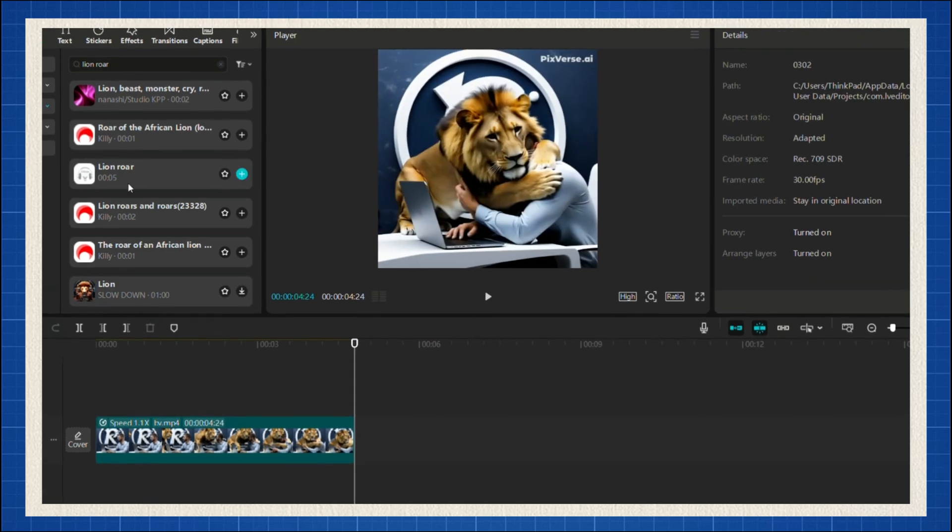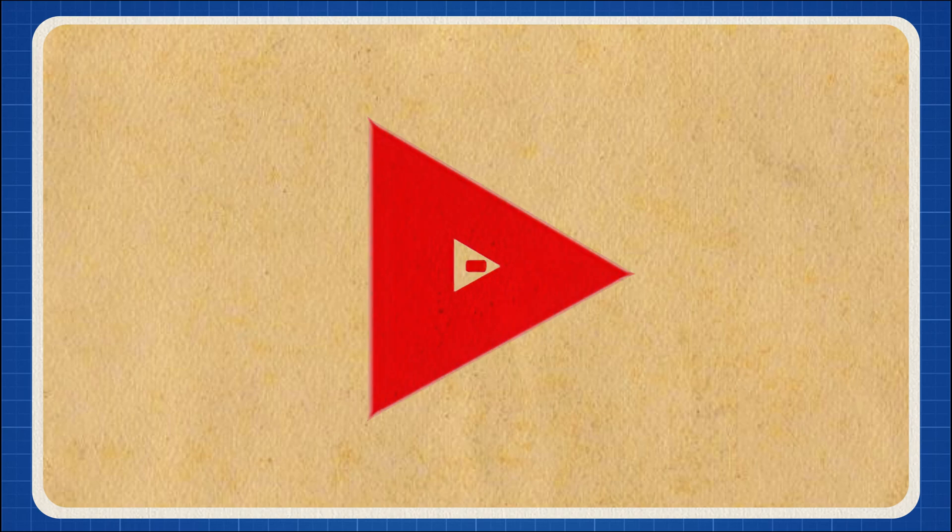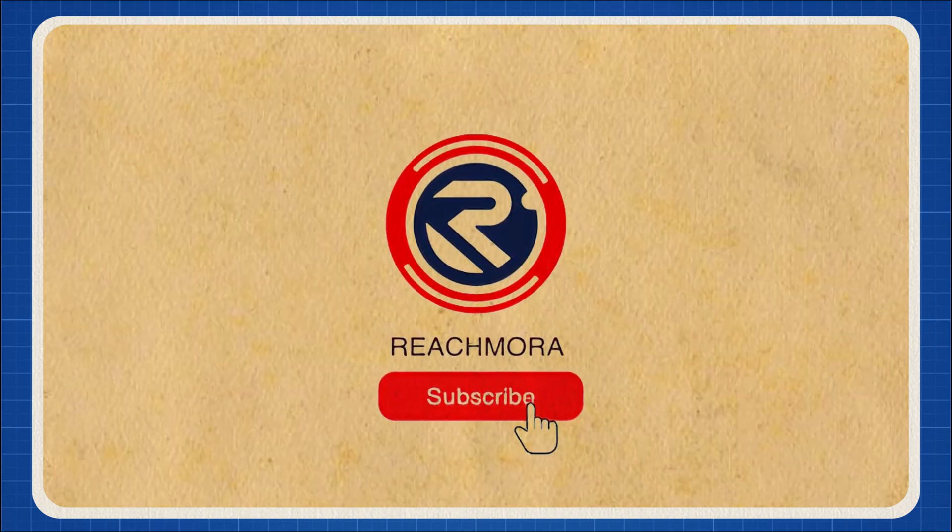If you follow these steps, you'll be on your way to going viral with AI videos. Now go try it and let me know in the comments if you're ready. And don't forget, subscribe to ReachMora for more insane AI tricks.